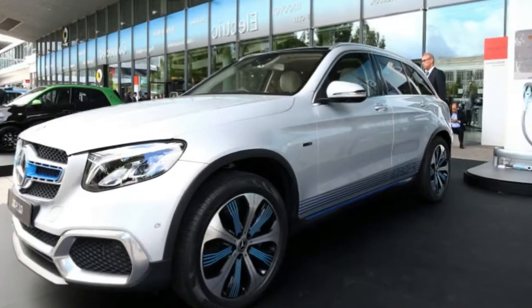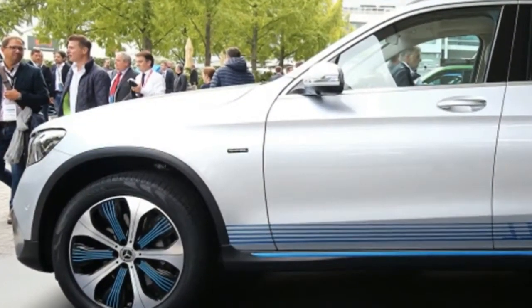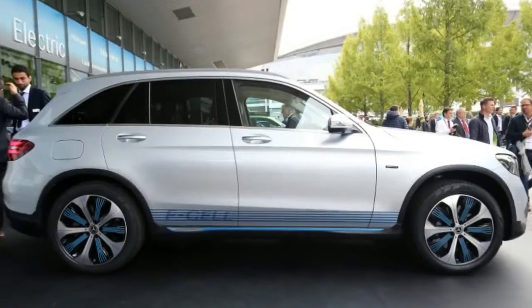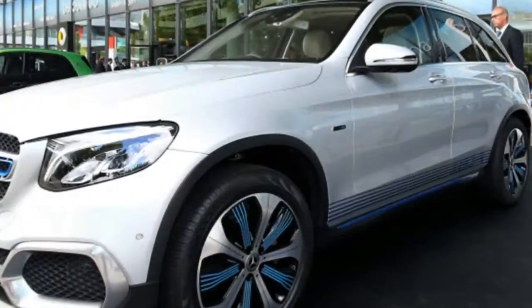2018 Mercedes-Benz GLC F-Cell. The GLC F-Cell is, according to Mercedes-Benz, the first electric vehicle with fuel cell and battery. We have no information on whether another car has previously had the same configuration. It is currently under development and Mercedes-Benz says it is manufacturing units prior to serial production.